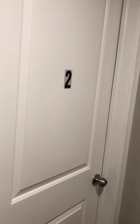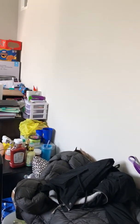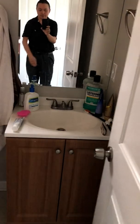Bedroom number two has the same furniture — bed, nightstand, desk, and chair. There is also a pretty nice-sized closet and a bathroom.